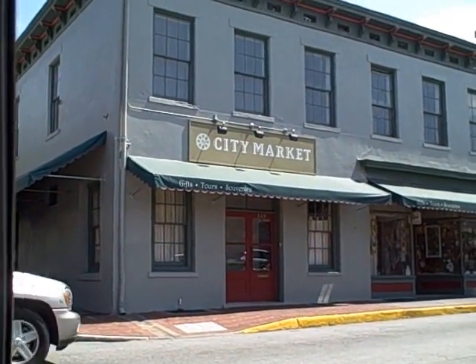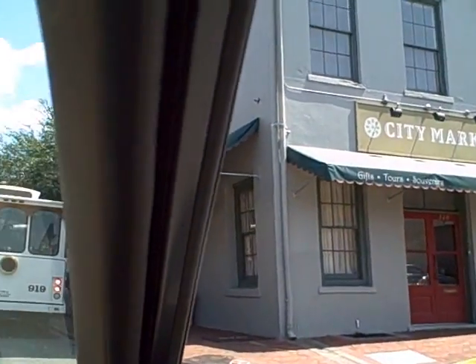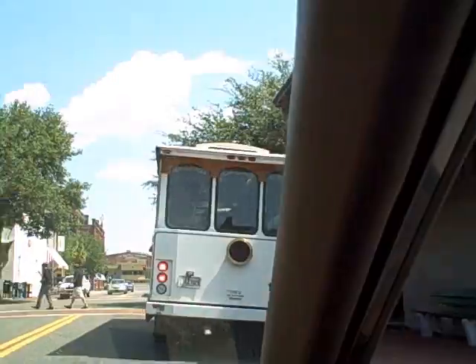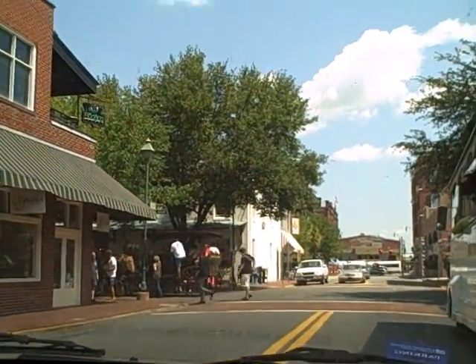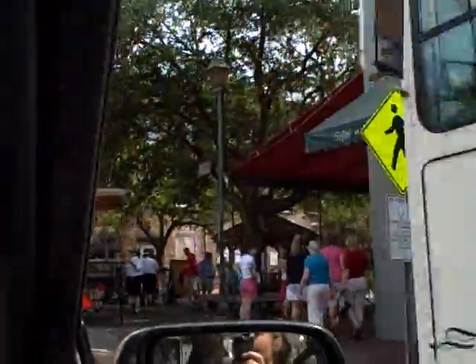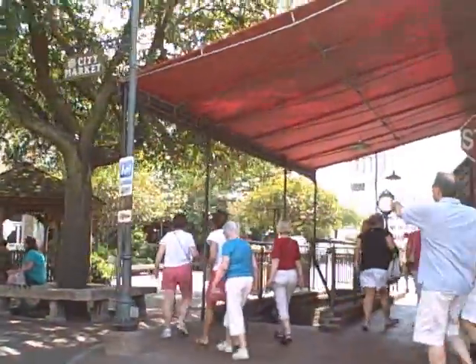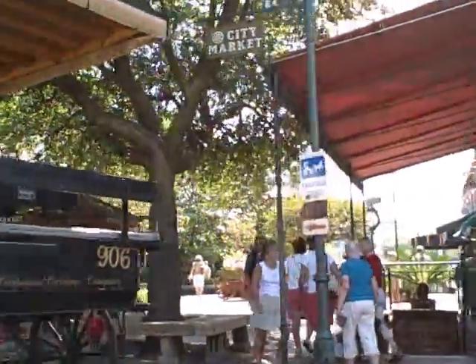Right now we're coming up to a real cool part of town called City Market. You can see in town there's a lot of trolleys, and here we have a carriage — the horse-drawn carriage. This is a major tourist area, and here's City Market, where people kind of congregate.